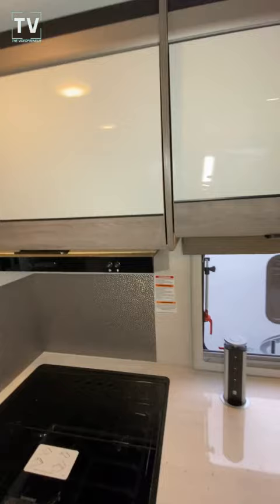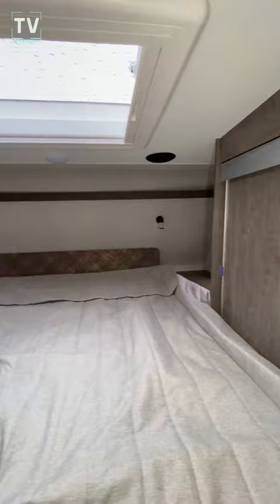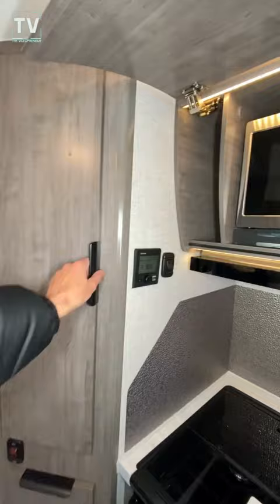We have additional cabinet space, bed, TV, additional closet space, and cubbies over there. Really an amazing RV considering how much you get in here in such a small space. Thanks again for watching — catch you next time.